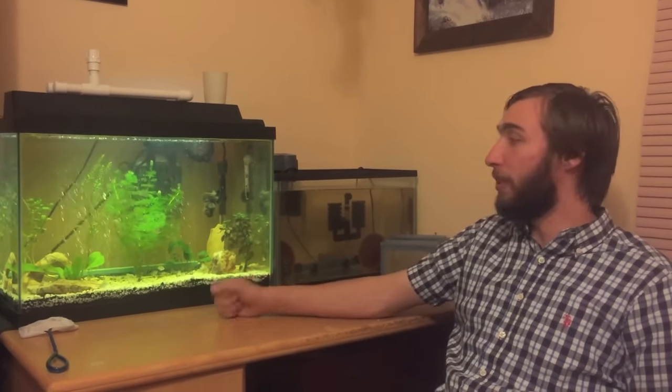Hello, I'm Joshua from Authentic Aquatics, and in this video I'm going to be talking about convict cichlids. Convict cichlids are fantastic beginner fish.